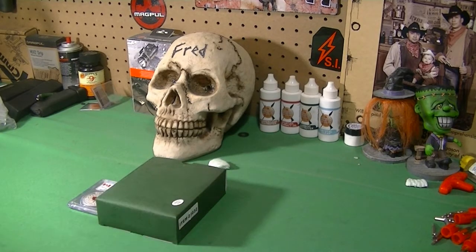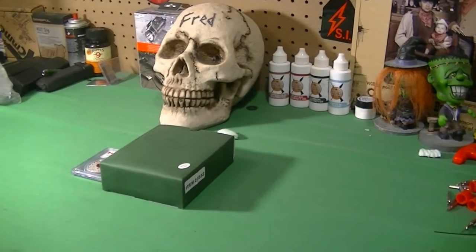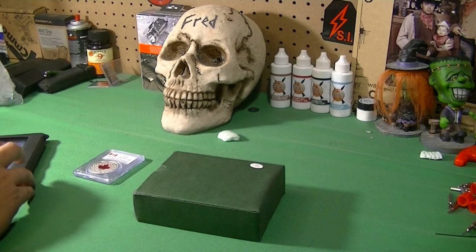Hey, how's it going guys? Today we'll just do a quick unboxing — really an unveiling here or whatever the case might be — of something that I've been putting together here.